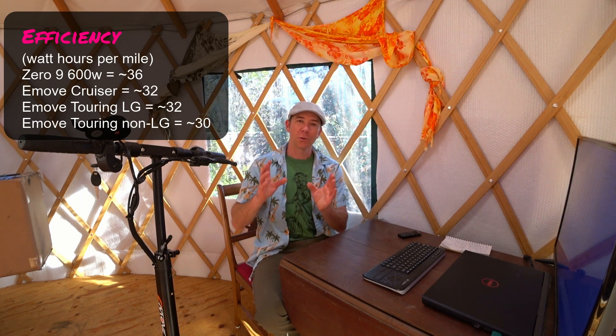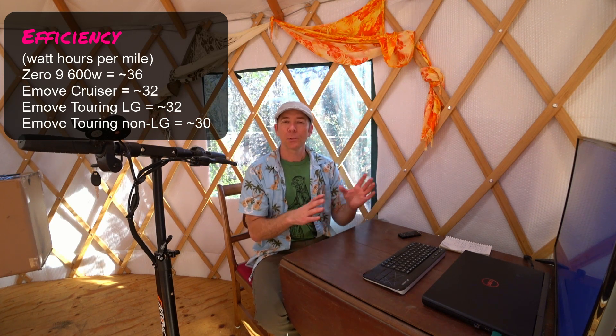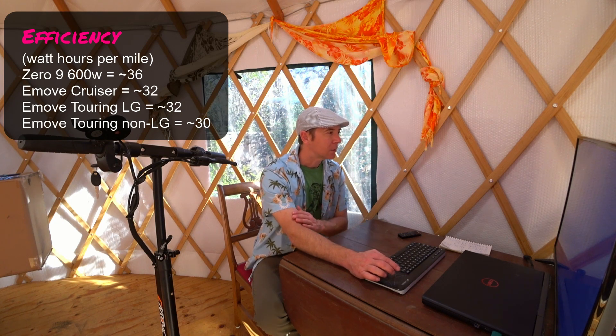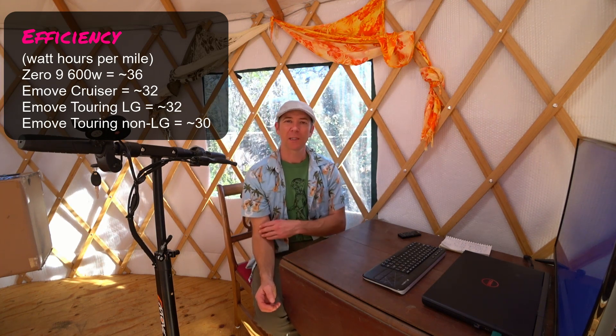Dual motor scooters you start getting into the higher thirties to forties, and lower wattage scooters are kind of in the twenties. It's pretty unusual to see efficiency under about 15 watt hours per mile — that's about the lowest I've seen on any scooter, and those are usually 36 volt, 250 watt units. So efficiency-wise, the battery seems to be similar; for whatever reason the recharging is taking more power — could be the charger.